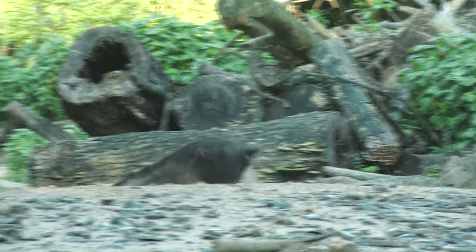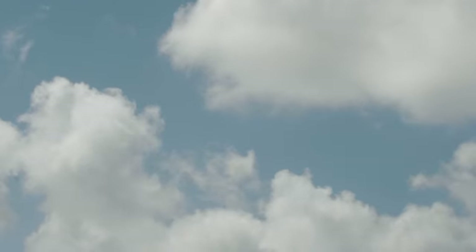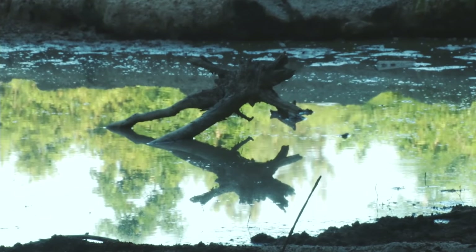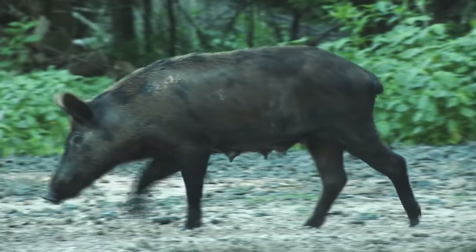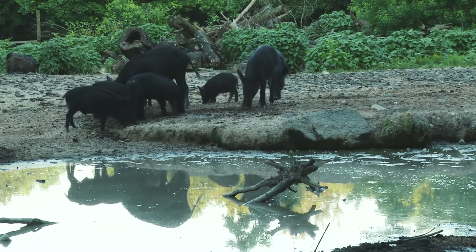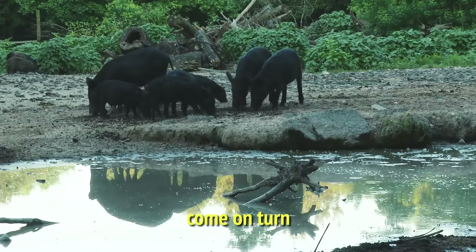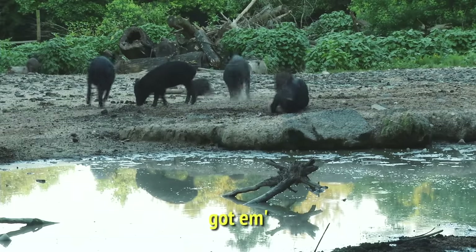It's just too far for a good shot. I'm not shooting past 25 yards — I will not do it. Okay, it's so tight. Here we go. I think I can make a shot. All right, here we go. Got him. Got him.